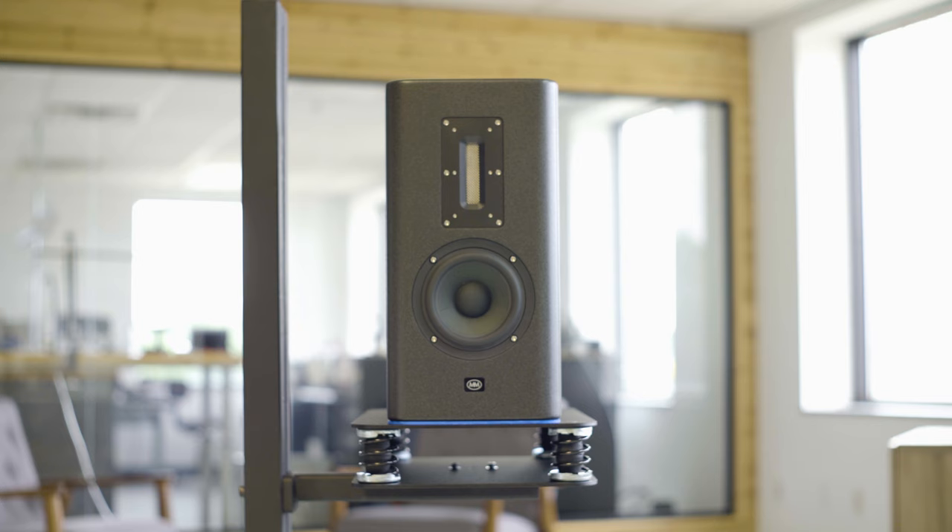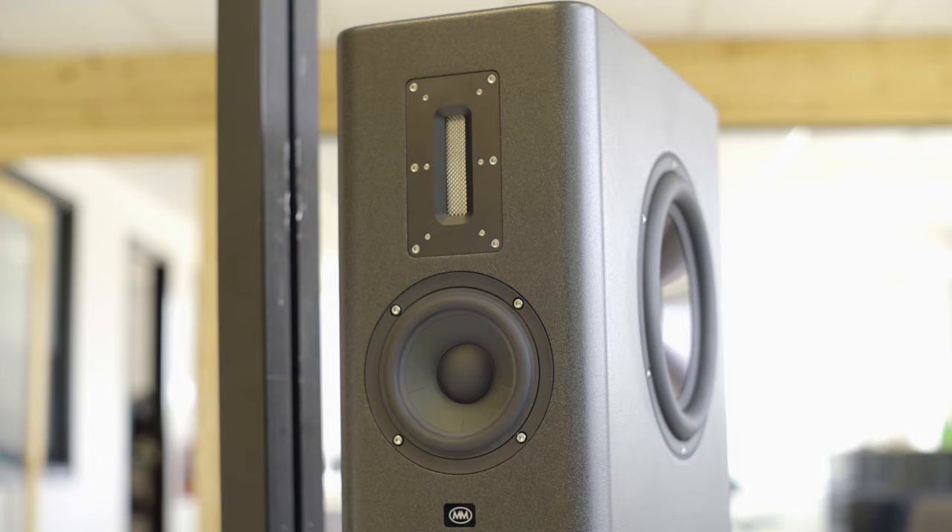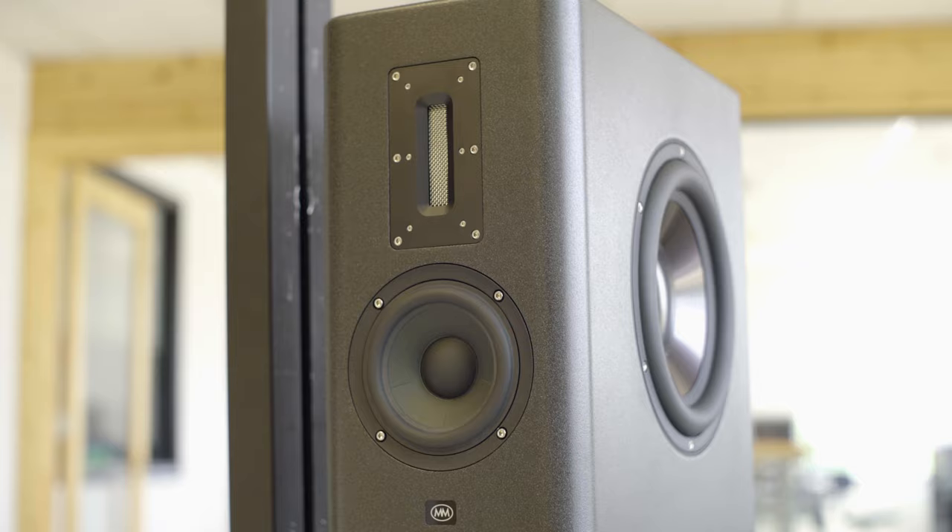Masanovic is pleased to introduce the RTM10, a three-way active DSP studio monitor. It features a frequency response ranging from 28 Hz to 20 kHz with incredibly low distortion, endless dynamic range, ultra-fast transient response, and stunning stereo imaging.